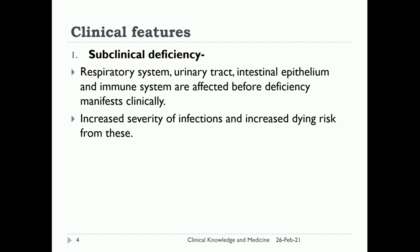Clinical features. Subclinical deficiency: the respiratory system, urinary tract, intestine, epithelium, and immune system are affected before deficiency manifests clinically. There is increased severity of infections and increased risk of dying from these. All the systems of the body are affected due to deficiency of vitamin A.